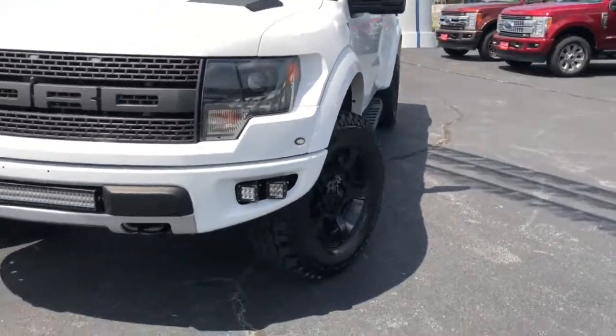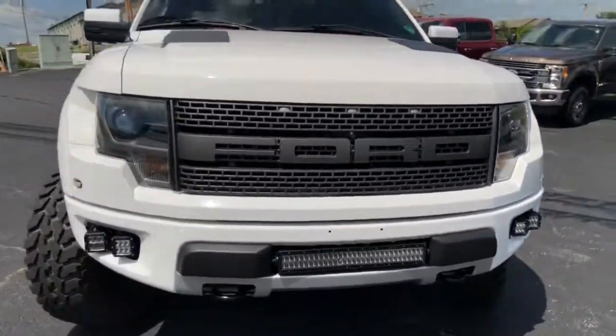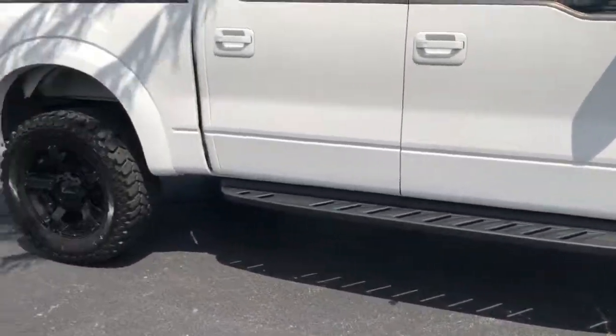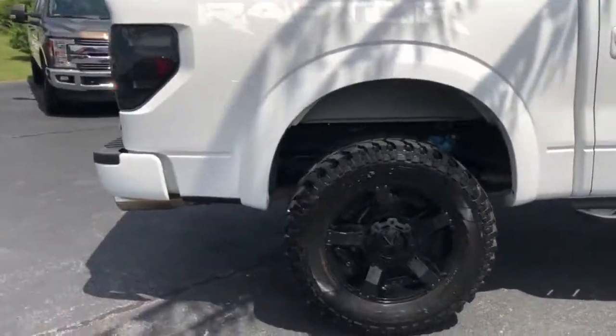But one thing I just wanted to show you guys, and let you guys hear as well, is the beautiful sound of this Raptor. So I will remote start it here.